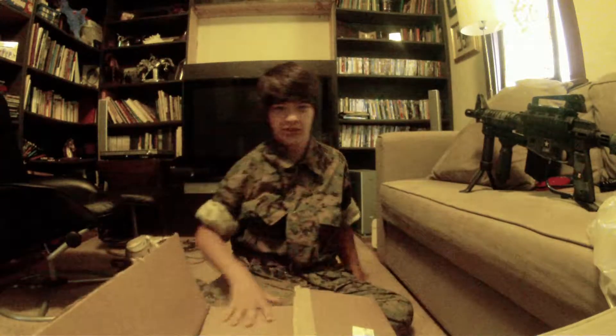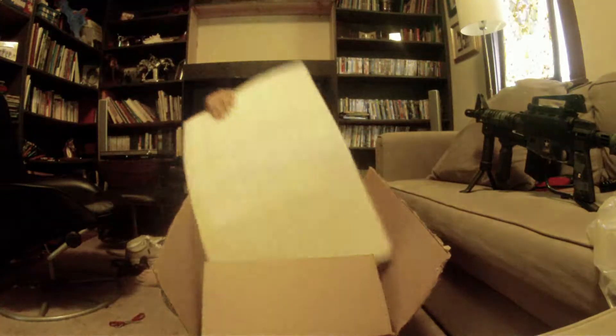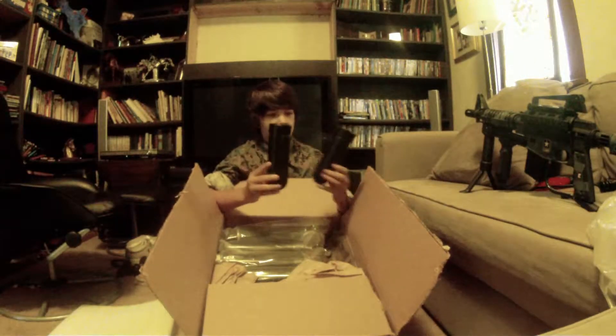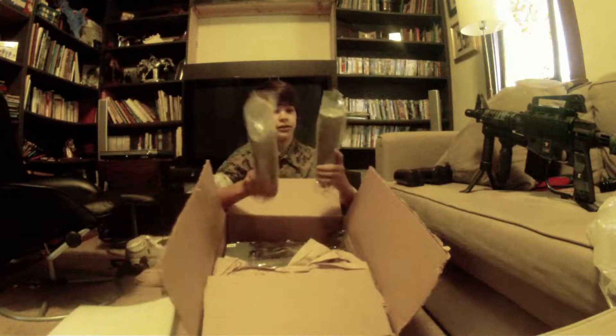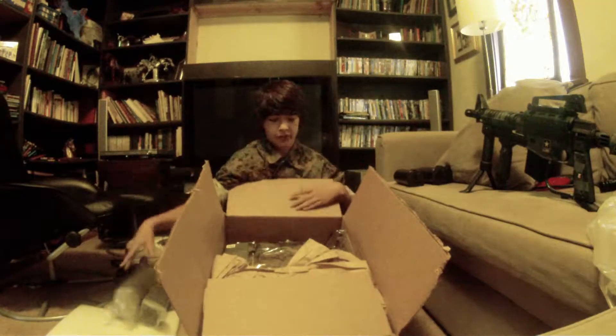We got a nice foam layer in here. So I ordered a bunch of these pods — three. These are 140-round smoke pods, and there are four of those.